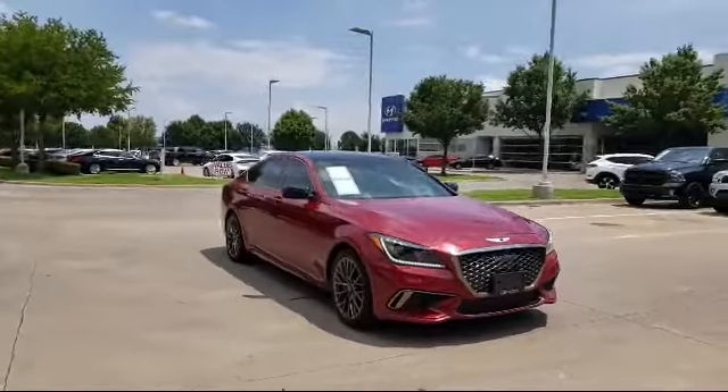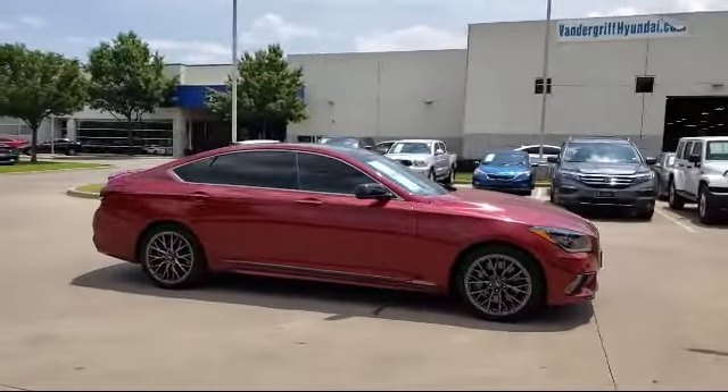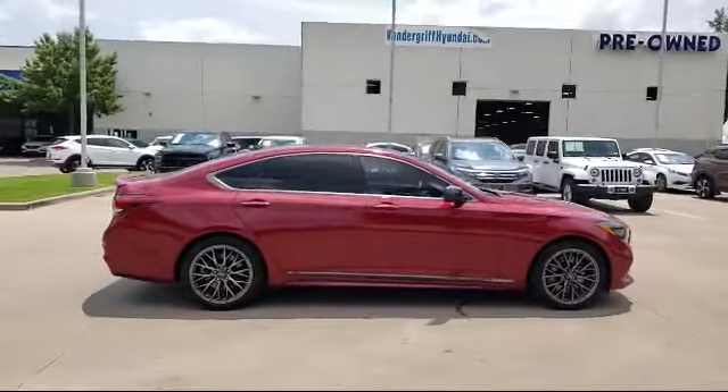It also features alloy wheels, rain sensitive windshield wipers, keyless entry, rear view camera, and has less than 20,000 miles on the odometer.